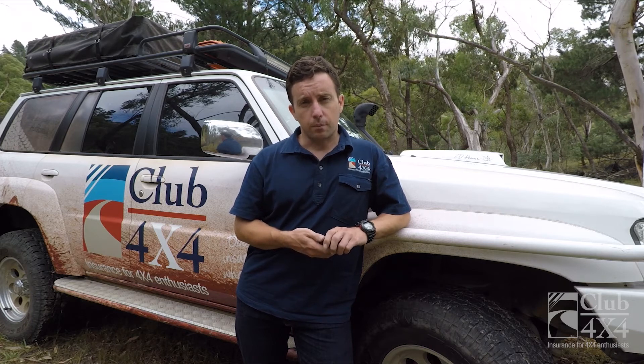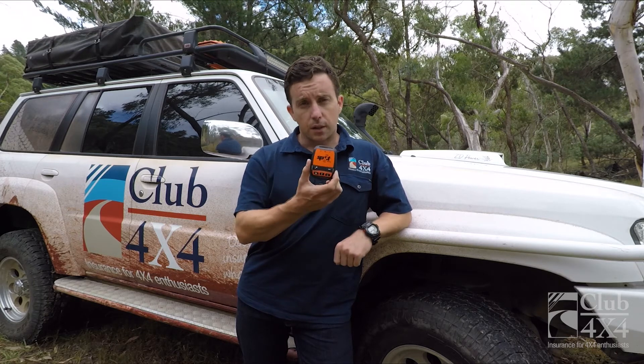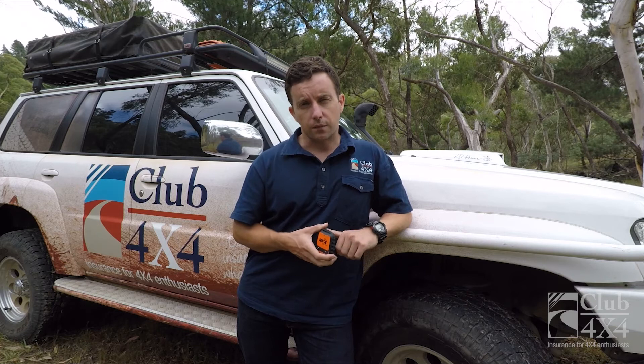G'day guys, Aidan here from Club 4x4. Today I'm going to cover a review of the SPOT 3 personal locator beacon. It's a little device — it looks like this — and it's a personal locator beacon that has a few extra benefits as opposed to your standard EPIRB. The SPOT Generation 3, in addition to being able to provide